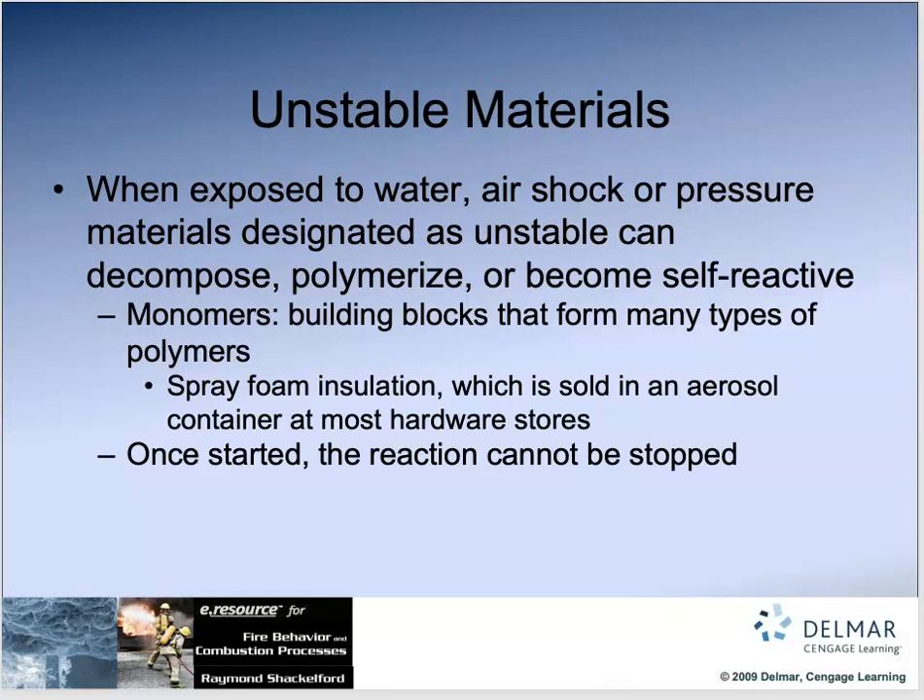We had an ANFO event recently in Lebanon — search YouTube 'Lebanon ANFO.' There are a lot of unstable materials out there. We need to know things that decompose, polymerize, self-react, or react to other things. Spray foam insulation sold in aerosol containers at hardware stores is a monomer-polymer thing — it polymerizes, but once that reaction starts, it cannot be stopped until the product is gone.